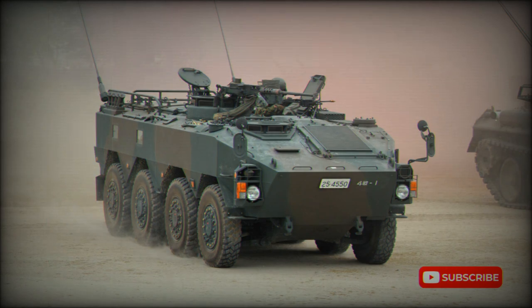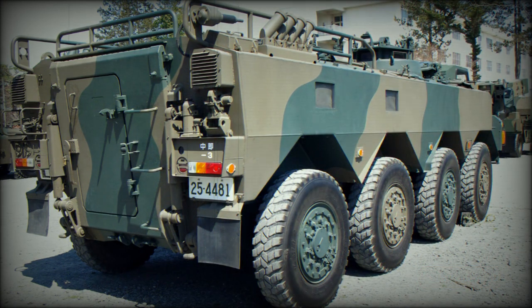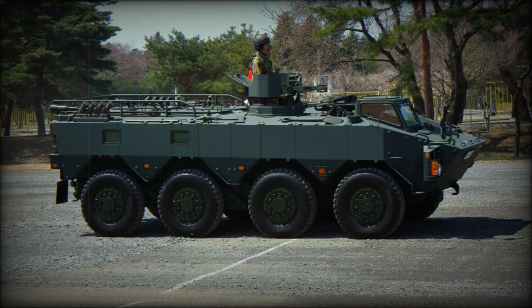The Type 96 APC is powered by a Komatsu diesel engine developing 360 horsepower. The engine is located at the front of the hull on the left side of the vehicle. The vehicle is fitted with a central tire pressure system.